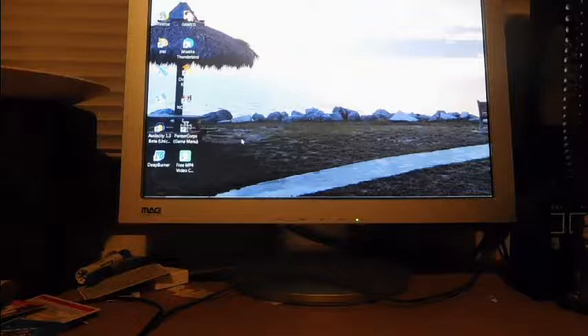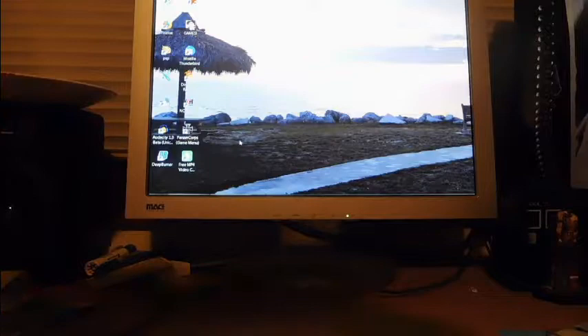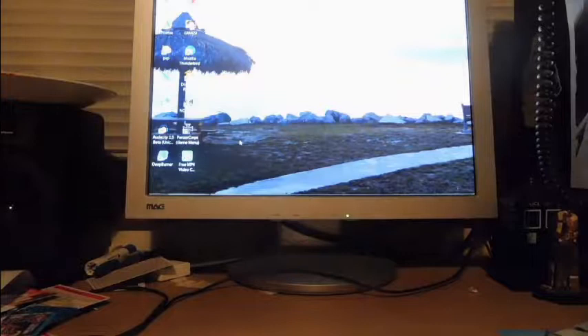This is pretty neat — it's an ex-library copy of 'Kids Draw Anime' by Christopher Hart. I thought that was a cool book to pick up. Let me show you one page real quick — that's what it looks like on the inside, pretty neat. Next book here is 'Laura Ingalls Wilder Country,' which covers the actual places and landmarks from all the places she visited through her travels and books.